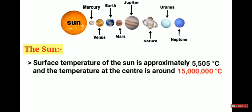The surface temperature of the sun is approximately 5,505 degrees Celsius, and the temperature at the center is around 1 crore 50 lakh degrees Celsius, which is 15 million degrees Celsius.